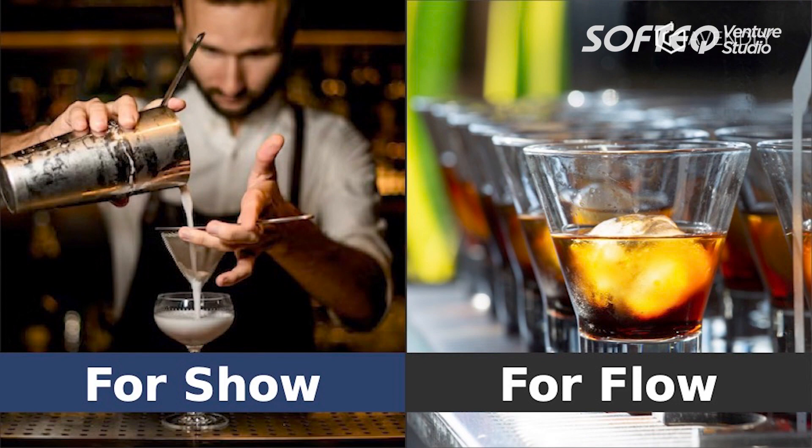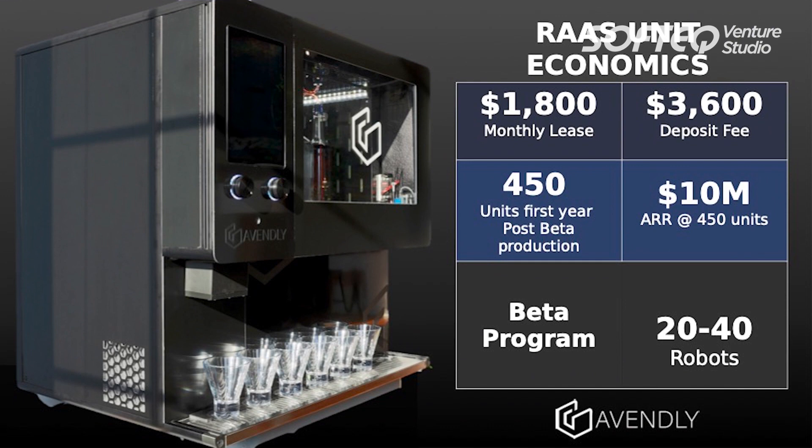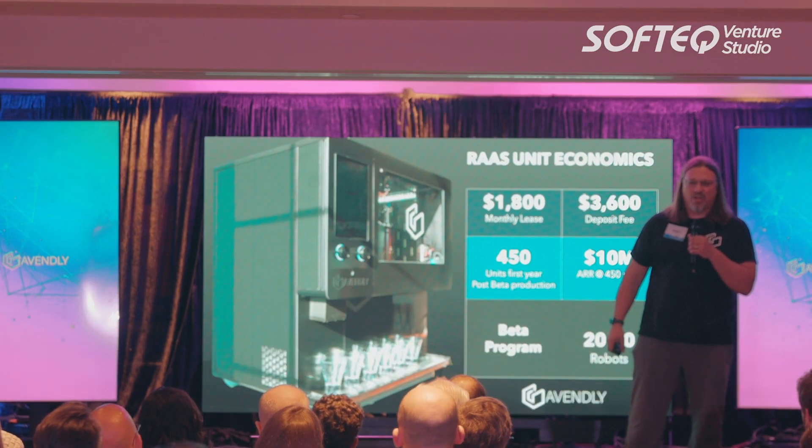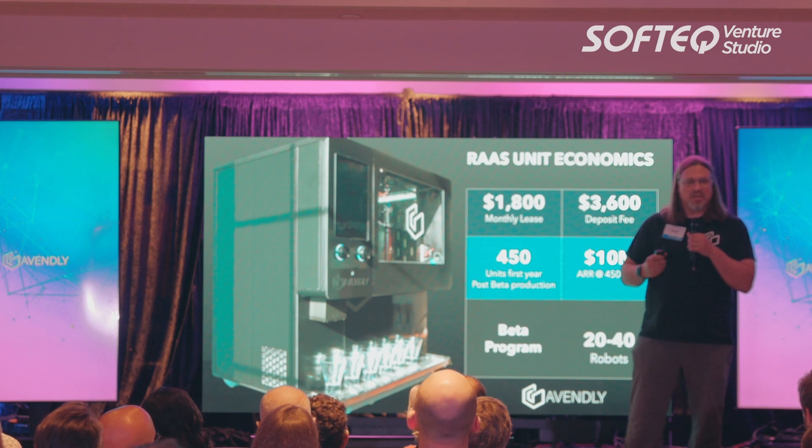We're going to lease the MixiBot robot as a service for $1,800 a month. We're going to produce 450 units in the first year, which is about $10 million ARR. And we're launching a beta program this summer with 20 to 40 units.